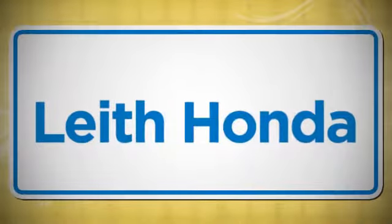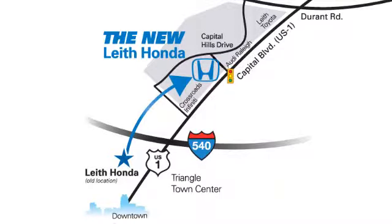Leith — the name you can trust since 1969. Conveniently located in Raleigh, North Carolina at 3940 Capitol Hills Drive.